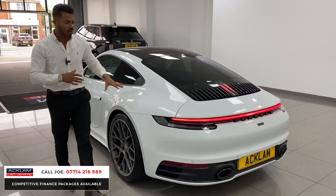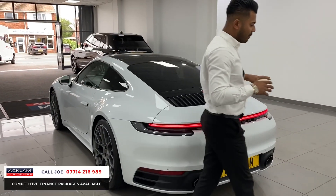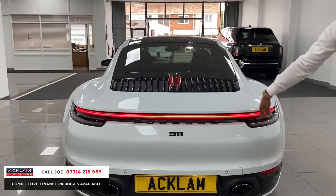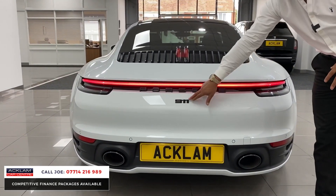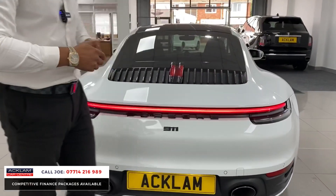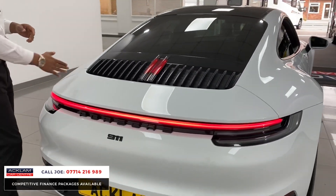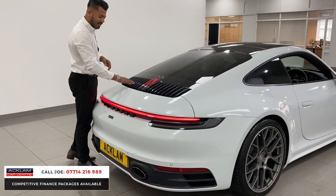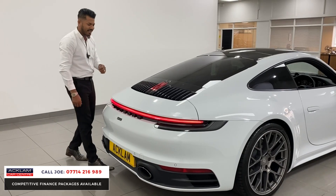Around the back, the first thing you'll notice is that exclusive rear light design package — this is all clear lens, with the light that goes all the way across. The Porsche and the 911 badging is in the exclusive black, which is from the factory. And if you haven't noticed already, you've got nine slats down here — one through nine — and then the 11, and same again on that side.